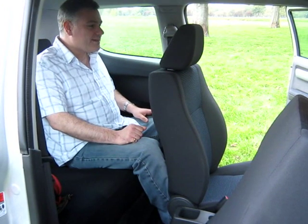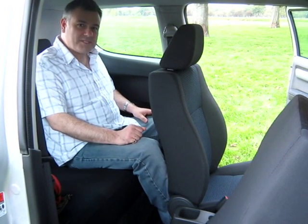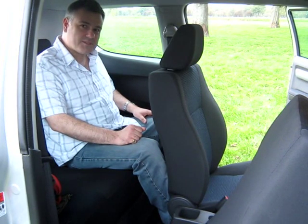Are you comfortable there, John? I am, but for a long journey I don't think it'd be suitable — especially for a taller guy as well. I think you'd suffer in the back.